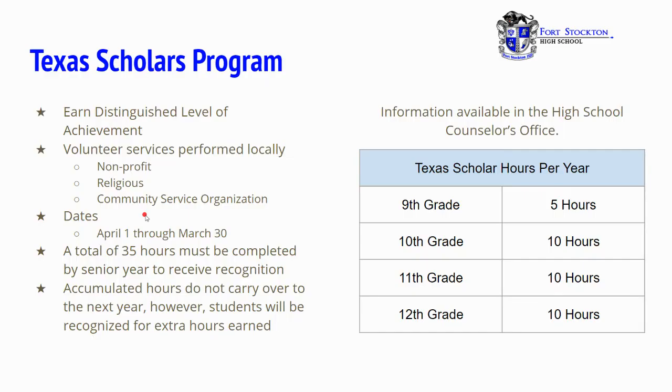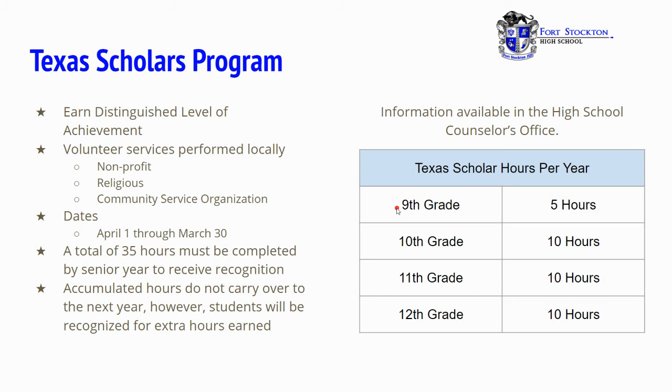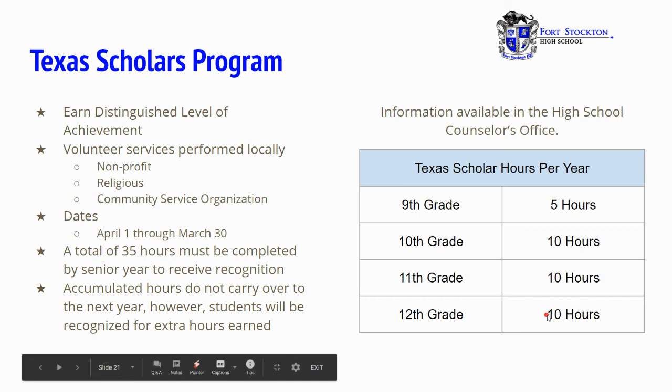The Texas Scholars program requires earning a distinguished level of achievement and volunteer service performed locally at a non-profit, religious, or community service organization. The dates run from April 1st through March 30th. You'll need a total of 35 hours to be completed by senior year to receive recognition. Accumulated hours do not carry over to the next year, although students will be recognized for extra hours earned. Required hours per grade level: 9th grade 5 hours, 10th grade 10 hours, 11th grade 10 hours, and 12th grade 10 hours. More information is available in the high school counselor's office.